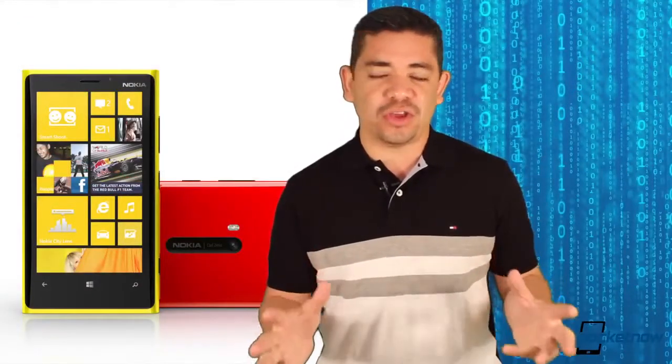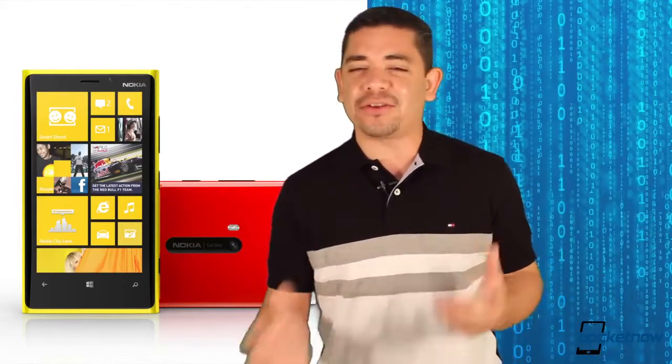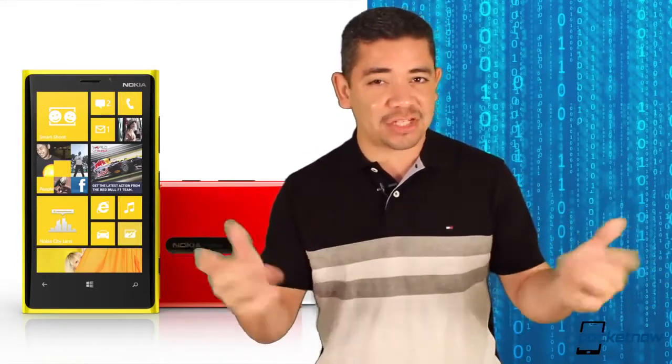If Windows Phone 8 is for you, just consider the fact that Windows Phone 9 won't be launched until the fall and we most likely won't be getting other devices until the fall. So still, Windows Phone 8 and the Nokia Lumia 920 — that's the best match.